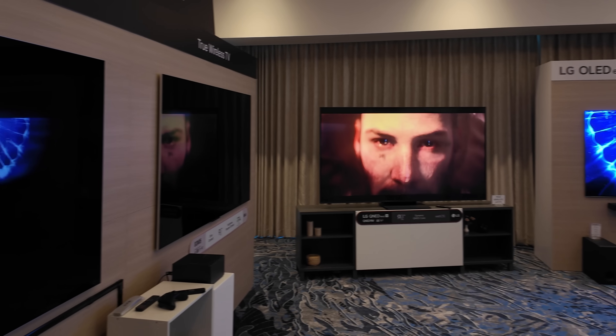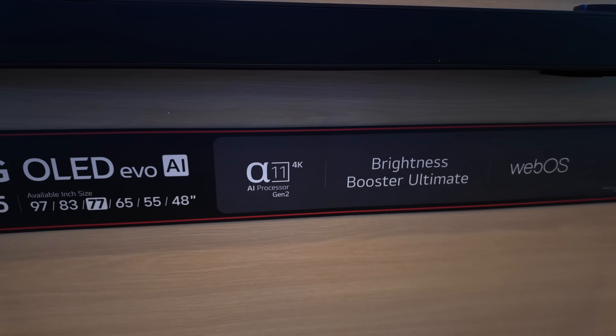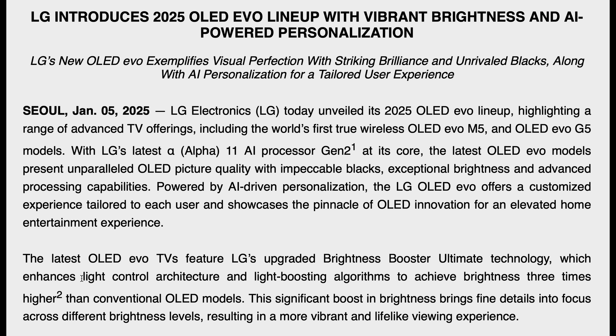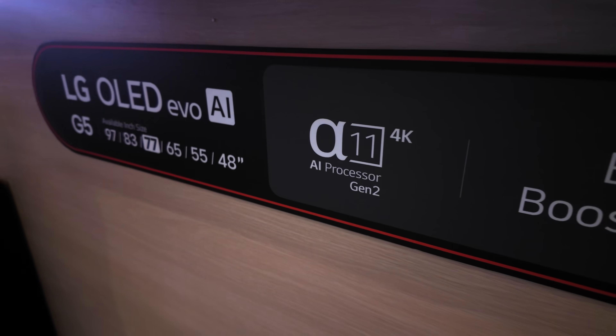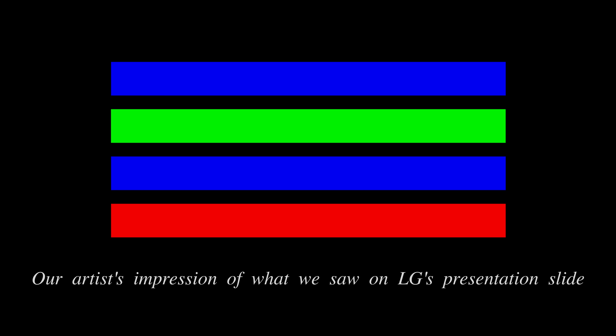The South Korean manufacturer, which is the world's number one OLED TV brand, attributes the improvement to its Brightness Booster Ultimate technology, comprising an updated OLED panel architecture alongside light and colour boosting algorithms powered by the Alpha 11 Gen 2 AI processor. LG Electronics has remained tight-lipped on the intricacies of the OLED panel architecture, but during the pre-CES virtual briefing, we caught a glimpse of a graphical illustration depicting an OLED stack composed of one red, one green and two blue layers.